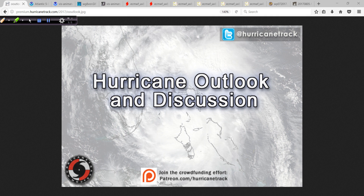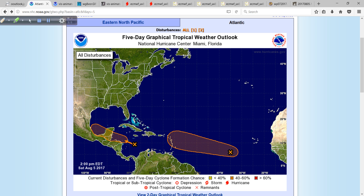Good afternoon. Mark Sutton with HurricaneTrack.com here with your afternoon edition of the Hurricane Outlook and Discussion for Saturday, the 5th of August, 2017.